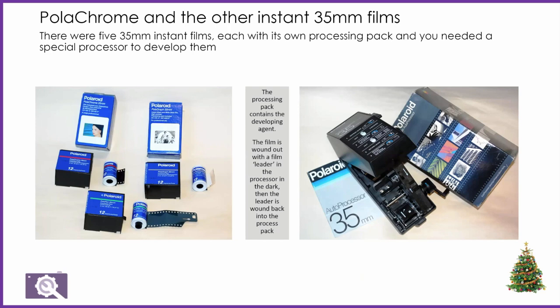So what is it and how does it work? There were five 35mm instant films. I'm showing PolaChrome and PolaGraph here. PolaGraph is a high contrast black and white. As well as those, there was a high contrast color, a PolaPan black and white, something called PolaBlue — five films altogether.